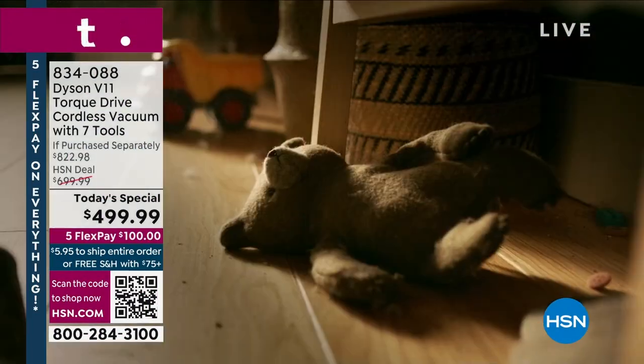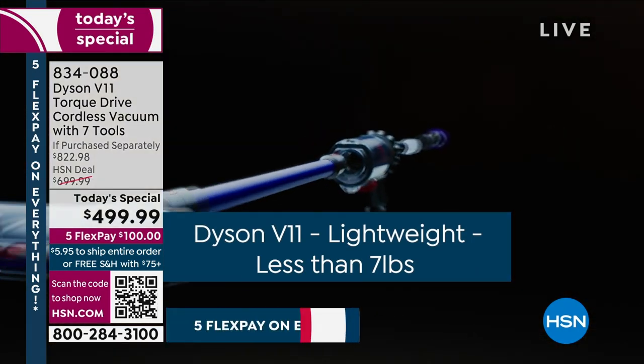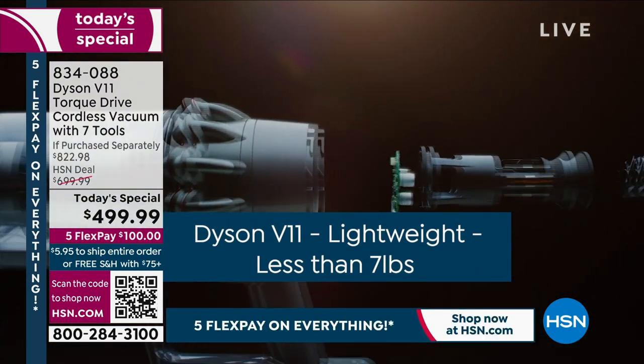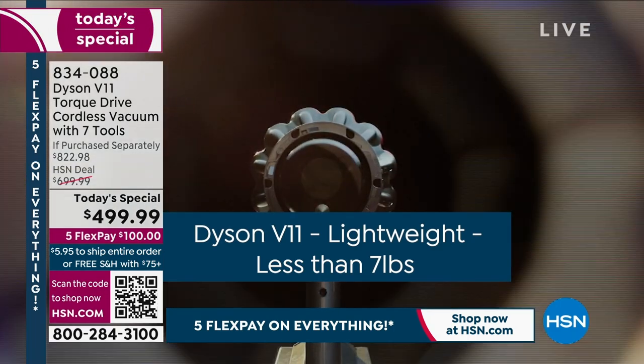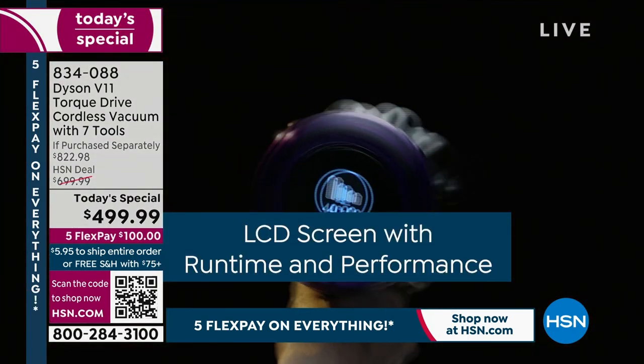All right, this is our only Dyson V11 today's special for the entire year. What do you love about it? What don't you love about it? It's powerful, more powerful than any other Dyson stick vacuum that they have available.